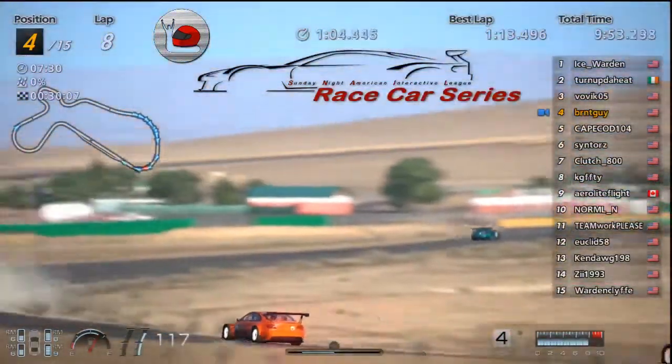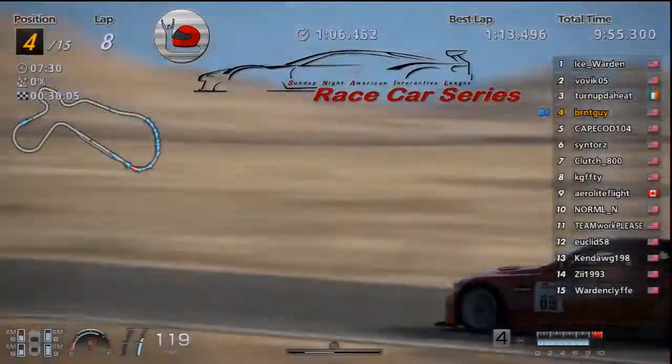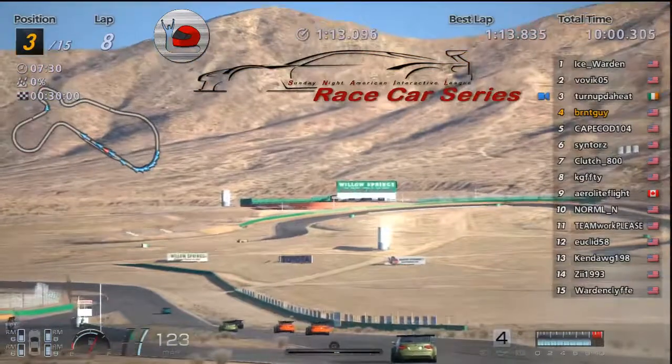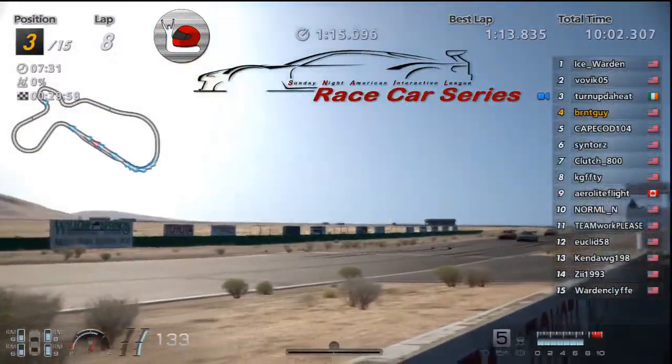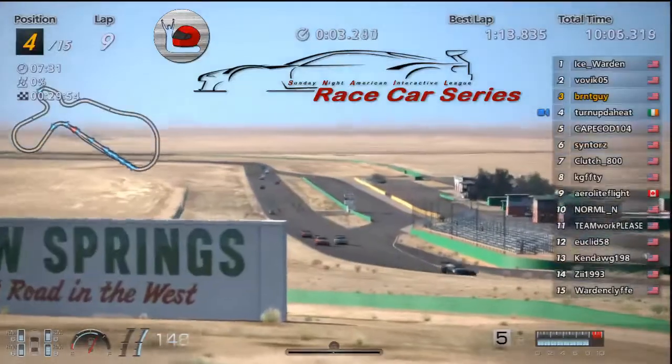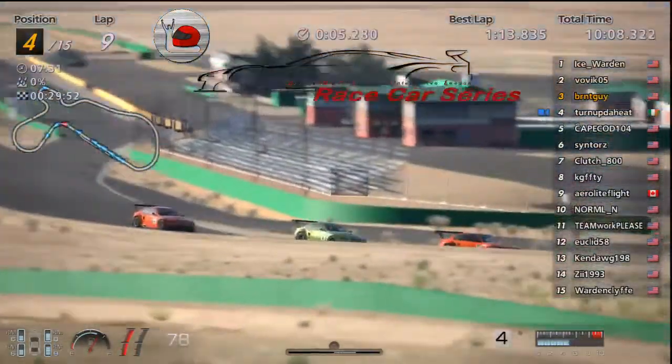When are the pits going to start? Oh, Bovic gets by Turned Up — Turned Up had a little problem staying on track. Is he going to lose another position? Will Burnt get by him? Yep, Burnt gets by him. Is Cape going to get by? No, Cape doesn't make it.